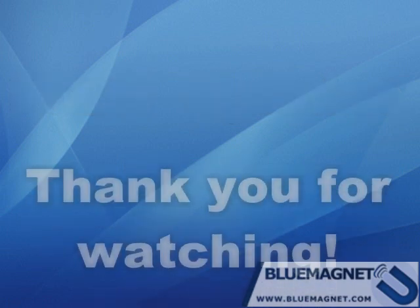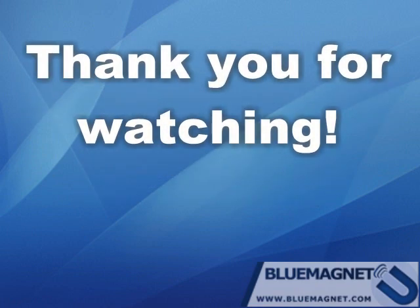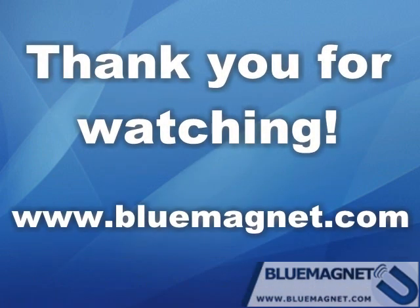This concludes this introduction to Bluetooth advertising. Thank you for watching. Please visit our website at bluemagnet.com.